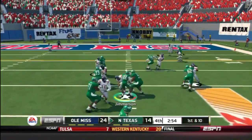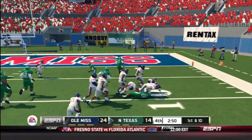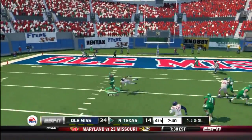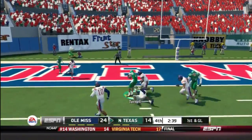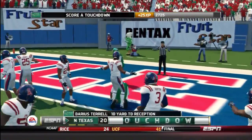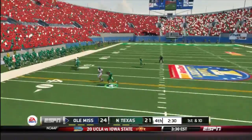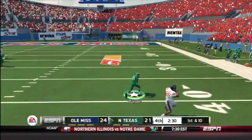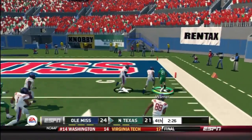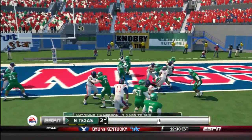A desperation play ended up pretty well. Here you see a nice run by the running back, and here we go — a huge play, struggling to push through and get the touchdown for North Texas. They're trailing by three. Another interception for North Texas, and after this play it will be a North Texas touchdown, making the game 28 to 24.